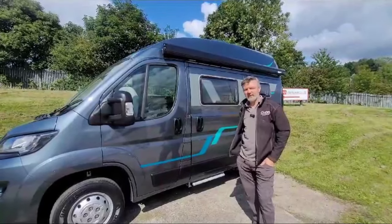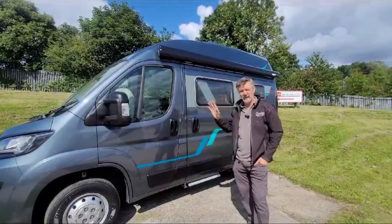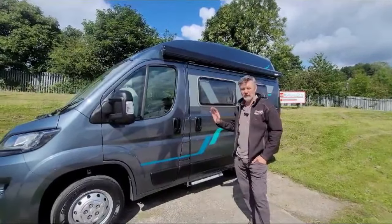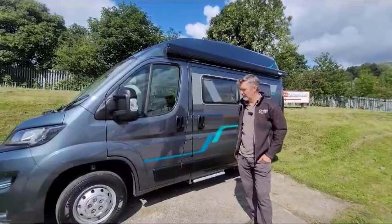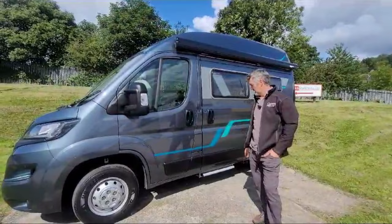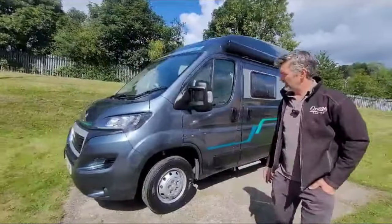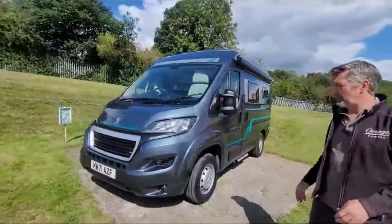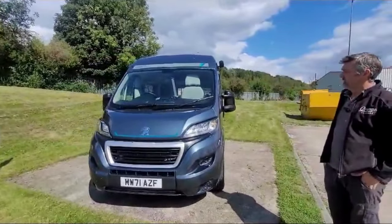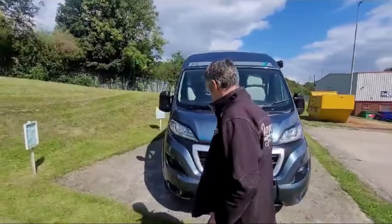Hi, it's Richard at Orange Campers. I thought I'd do a quick video to show you our latest high top stock van for sale. We've done a few of these high tops now. Beautiful looking van and I think you'll agree this colour is one of my favourites — a really nice dark metallic grey. The van is under 5 metres at 4.97, short wheelbase, not much in it between this and the VW or the Transit Custom, virtually the same.